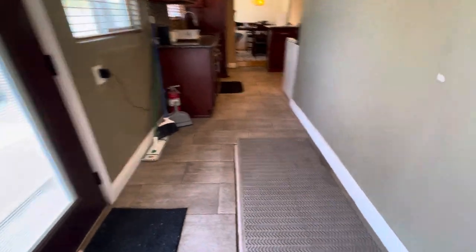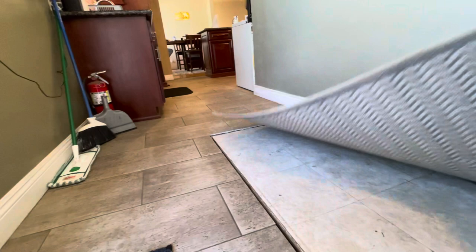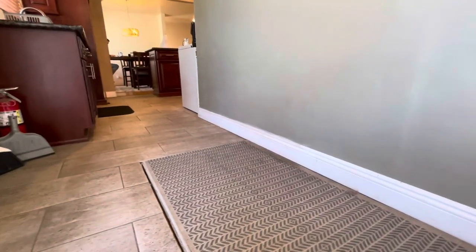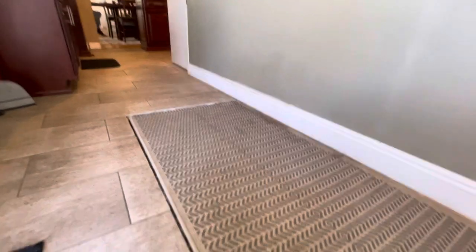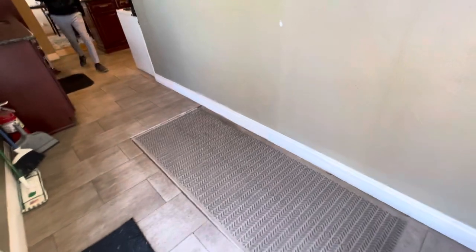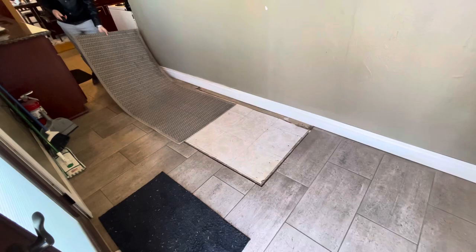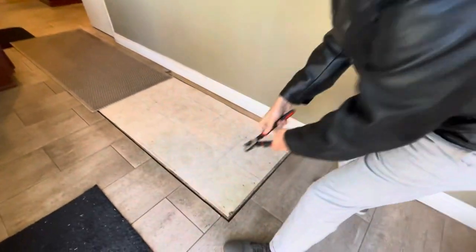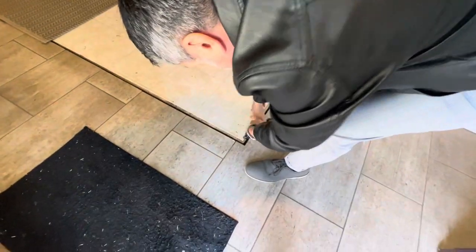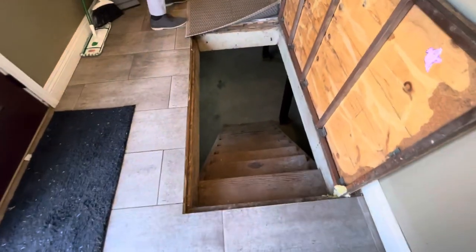There's a basement right here. How do you open the basement? For remote control? This is the coolest feature — look at the windows, it's remote-controlled. Perfect. And it's electronic, check it out. Thank you, let's check out the basement.